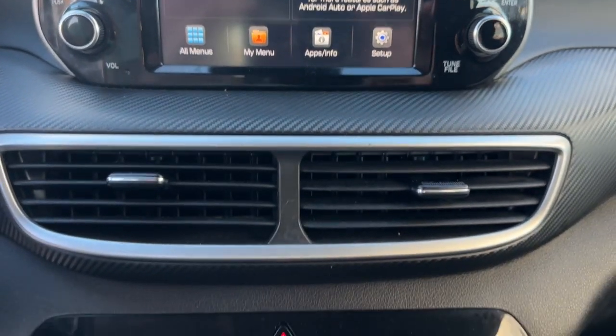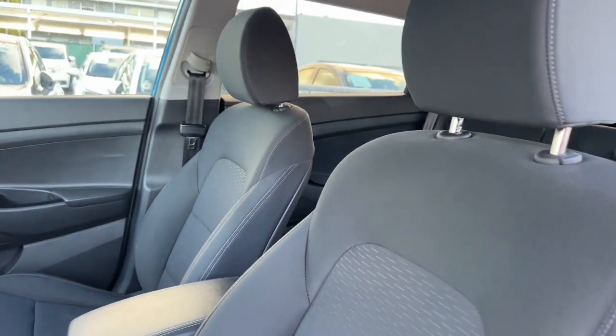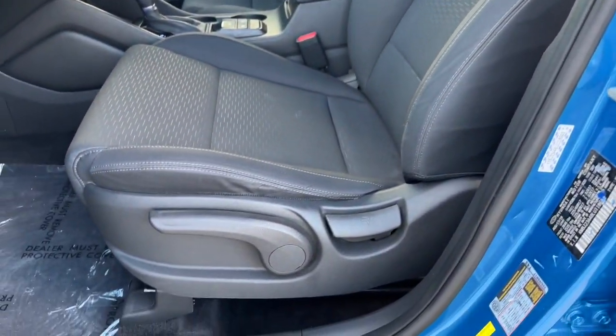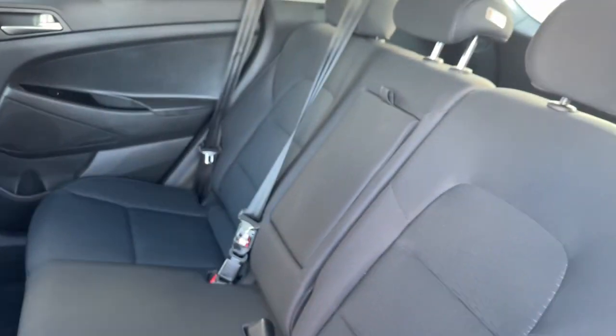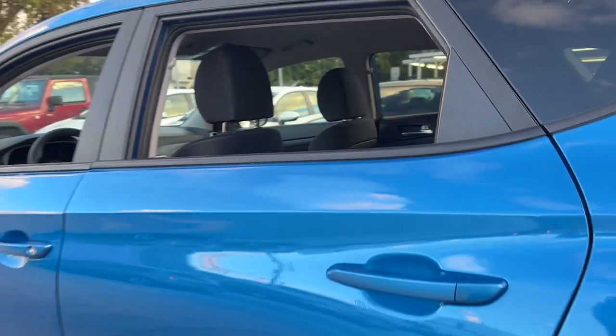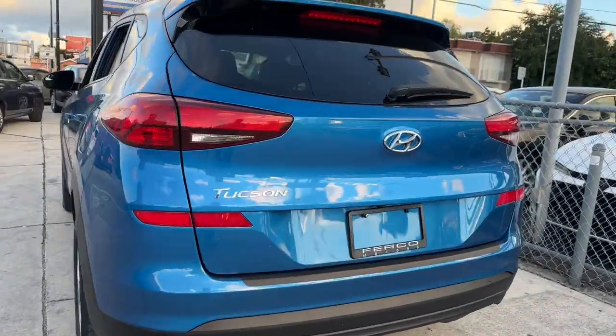These are just some of the great options this vehicle comes with: Apple CarPlay and/or Android Auto, Keyless Entry, Backup Camera, Steering Wheel Audio Controls, Electronic Stability Control, Aluminum Wheels, Alarm, Rear Spoiler, Auto Dimming Rear View Mirror, and Intermittent Wipers.